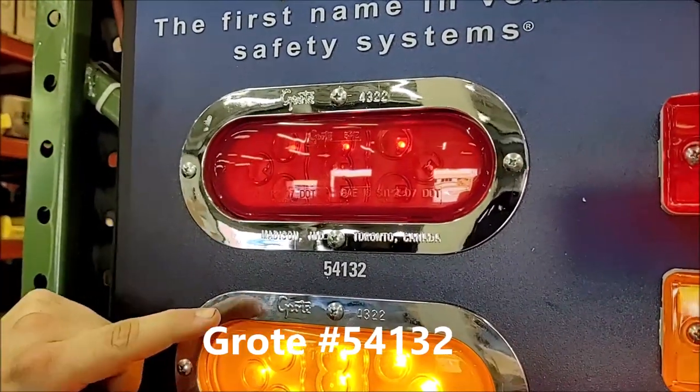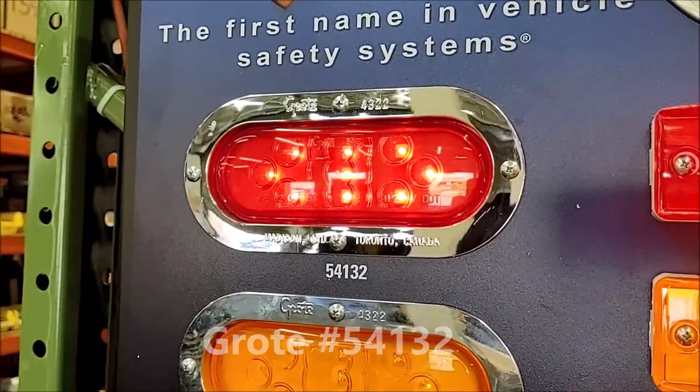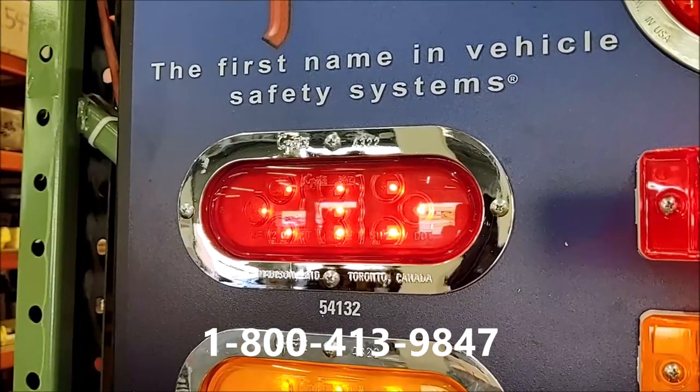This is a Grody number 54132, oval LED stop tail turn lamp. It is red in color. It has a Grody male pin base.